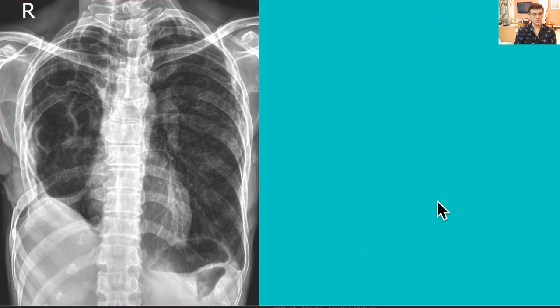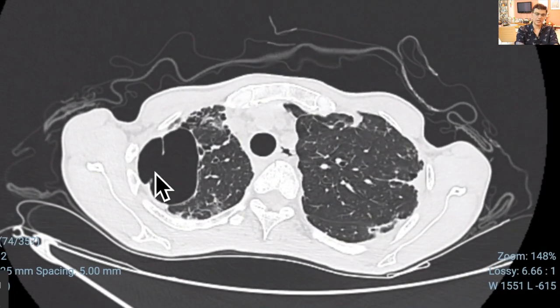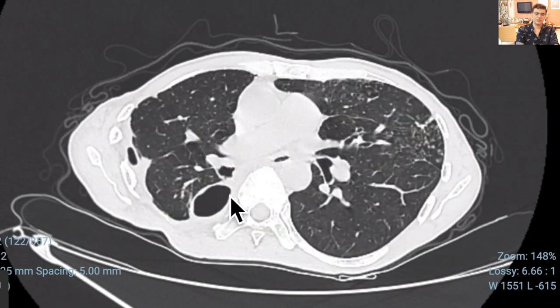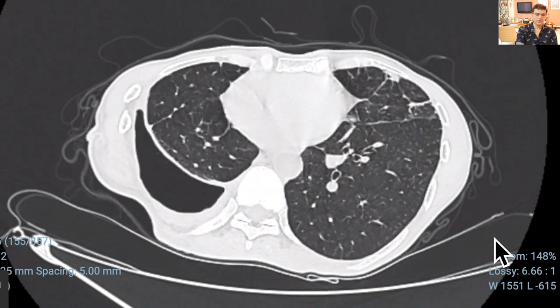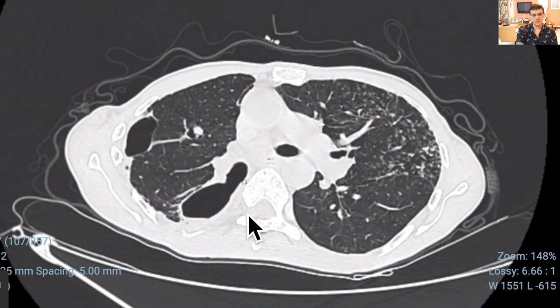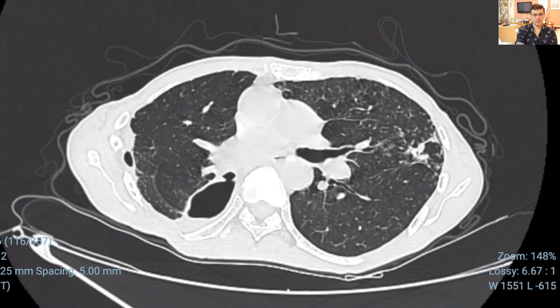Our next radiograph was a tricky one — the patient came with breathlessness and a history of surgery. When we first saw the X-ray we thought it was post-lobectomy with resected ribs, but we also felt some opacities looked like bullets. Given the patient's breathlessness, we did a CT scan. On CT we could see a loculated pneumothorax with a clear communication with the right lower lobe bronchus.